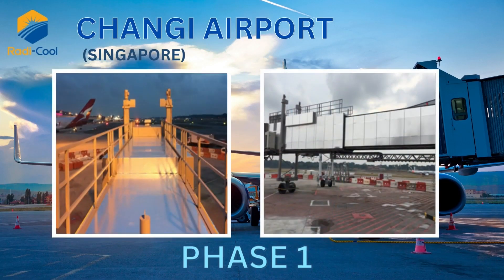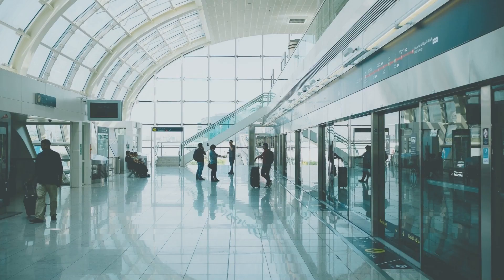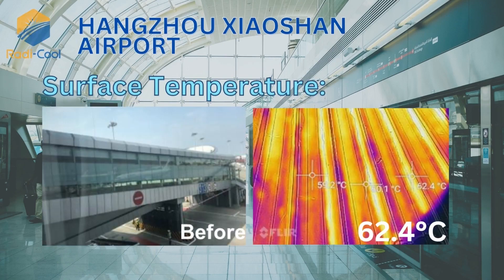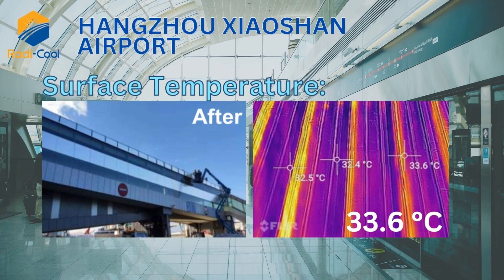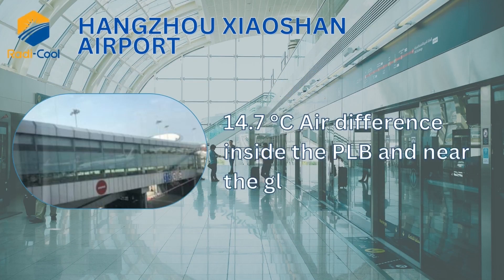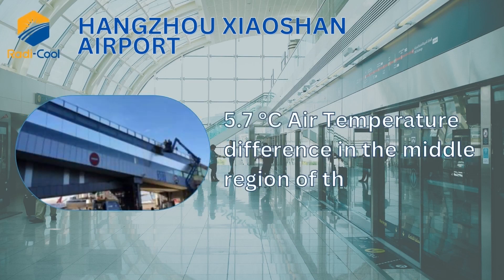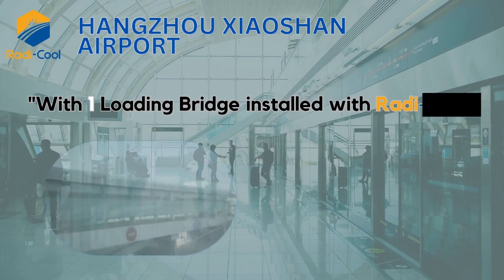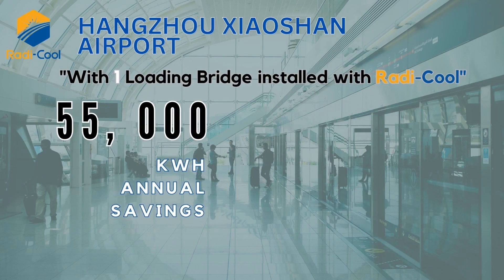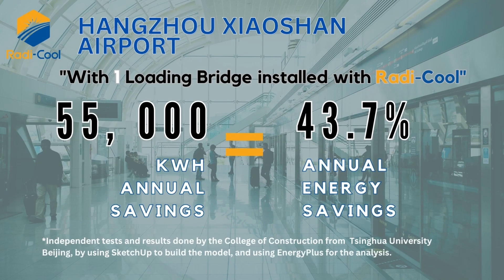Great results made the airport management decide to fully install Roddy Cool on all terminal glass window panels. Hangzhou Xiaoshan Airport: surface temperature before — 62.4 degrees Celsius; after — 33.6 degrees Celsius. A 14.7 degrees Celsius air temperature difference inside the PLB near the glass, and a 5.7 degrees Celsius air temperature difference in the middle region of the PLB. With Roddy Cool applied on only one loading bridge, the airport achieved 55,000 kWh annual savings, translating to 43.7% annual energy savings.